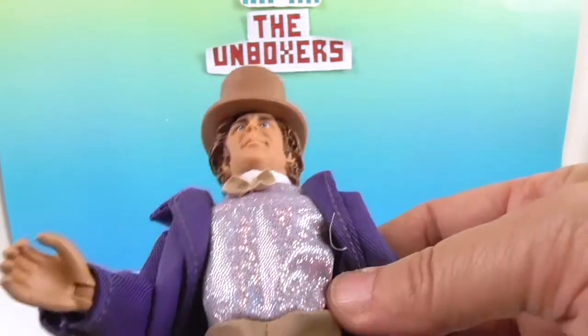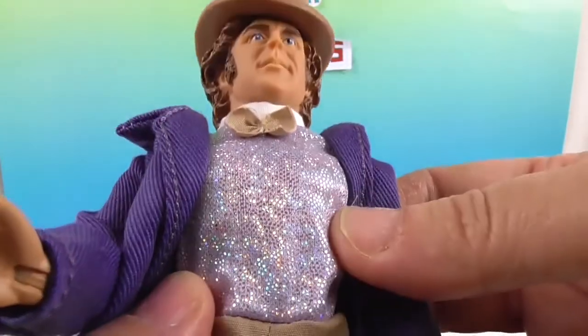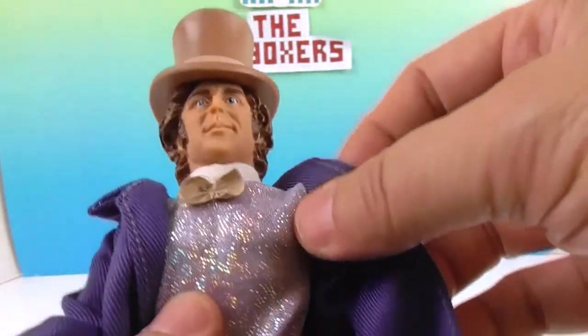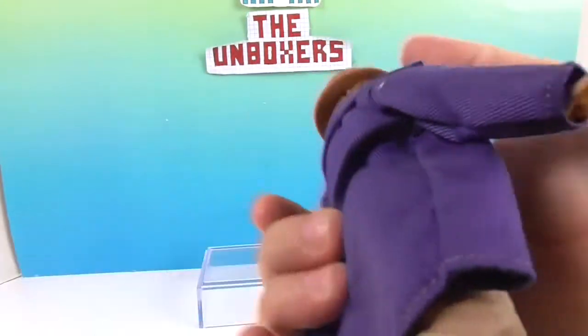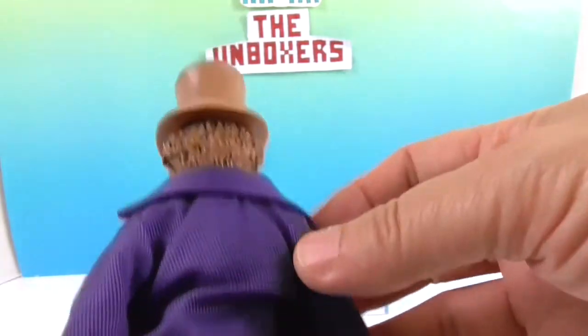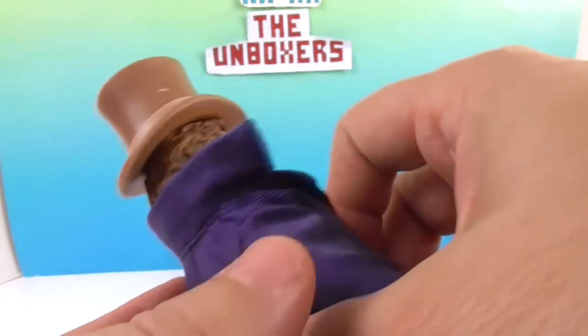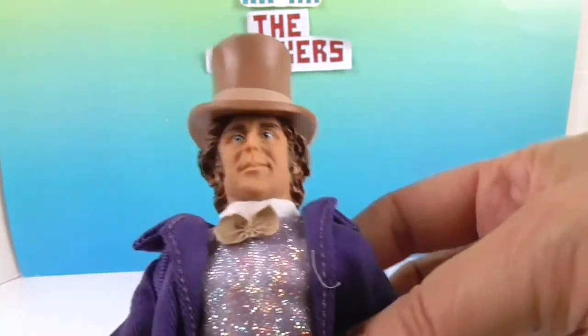There's his bow tie and his shirt — of course, sewed to his pants — but he's definitely got some bling on his shirt, which is cool. I think this is supposed to be a vest. Look — arms! Willy Wonka's got guns. And he's got the purple coat, which is really cool. I love that they have that and the collar. I'm not sure he didn't wear the collar up — he could have worn it up. I have to go back and watch the movie.